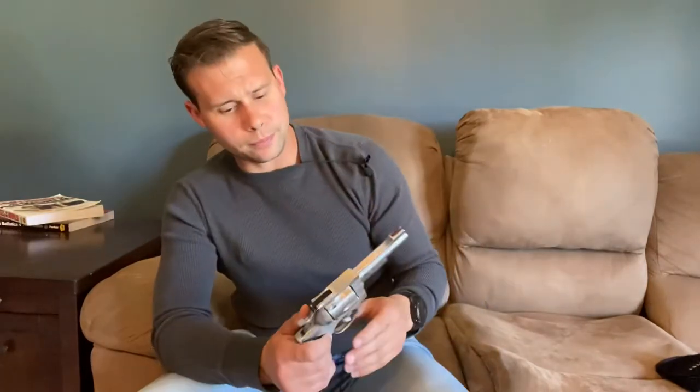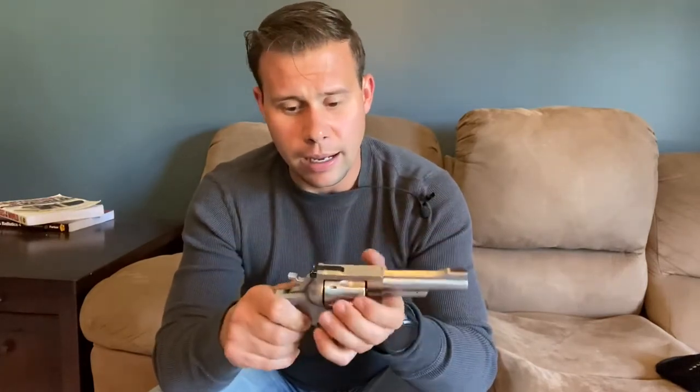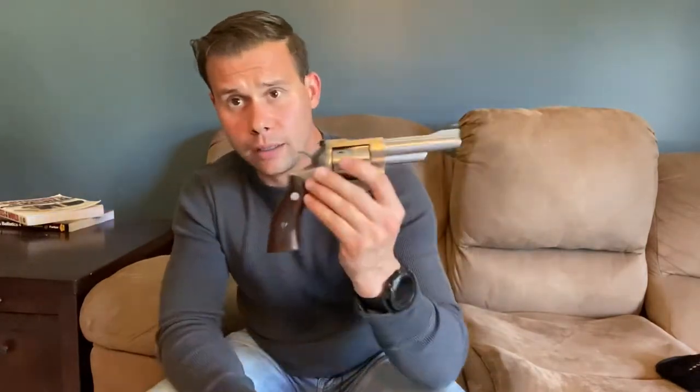This gun in particular I traded a Glock 27 for it at a gun show a couple years ago. Apparently it had been sitting in some old lady's desk drawer after her husband had passed away and she needed to get rid of it. I traded the Glock 27 for it and I've been extremely happy with it. I've shot this a lot — it actually showed up in my bedside guns video. It has been a truck gun for me and I've taken it hunting.